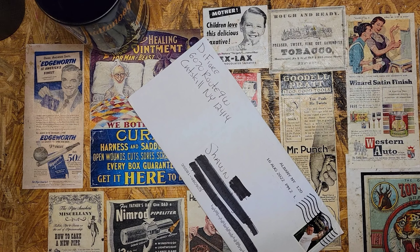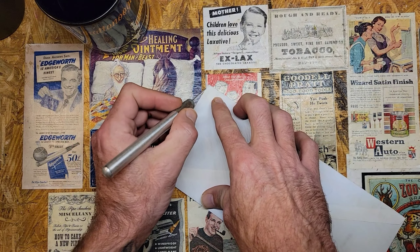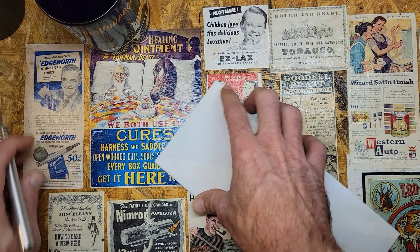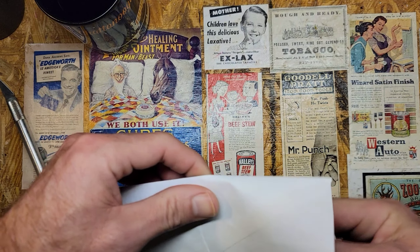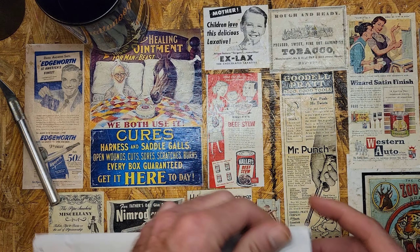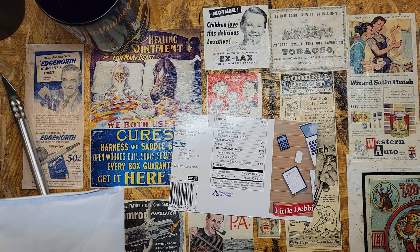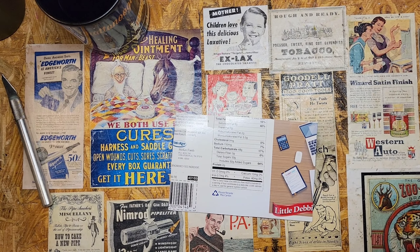The first one comes from Catskill, New York. Using this old exacto knife here — I misplaced my letter opener. One of my New Year's resolutions is to clean my desk up; kind of gives you a peek at how messy it is.